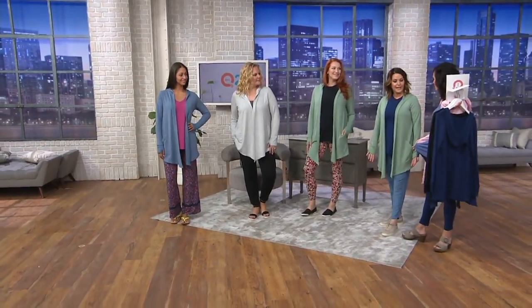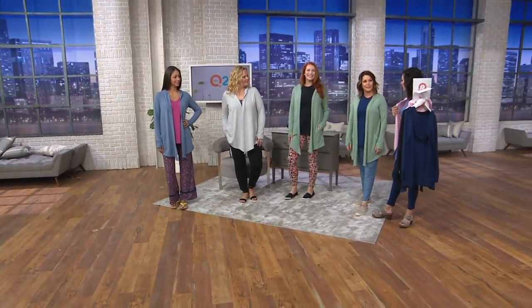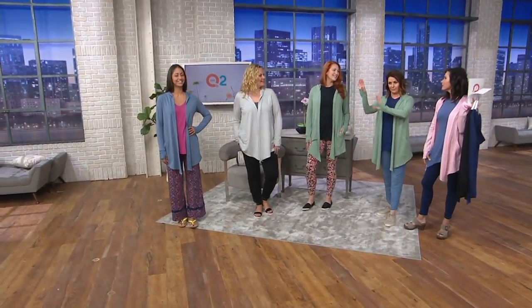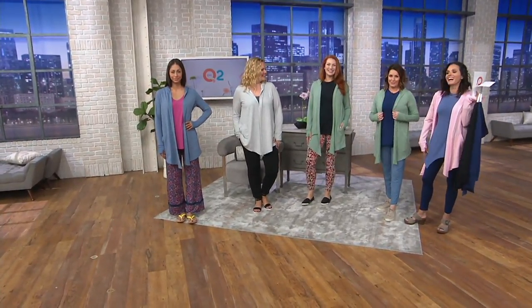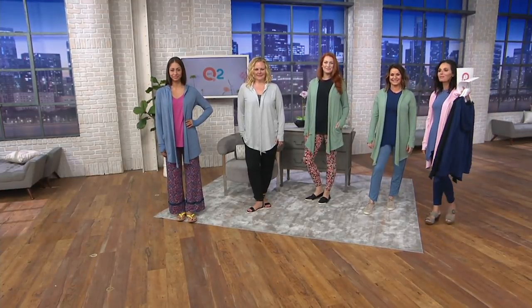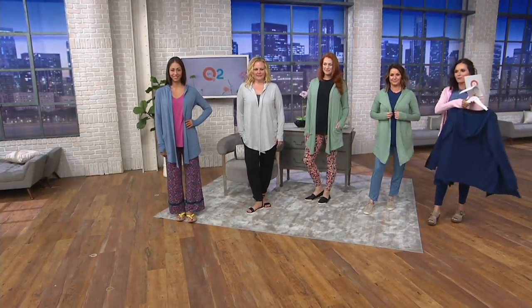I don't think this top is actually in the show — it has been moved to another show. But you can get it on QVC.com, so don't worry about that. Item number A301-420 is your item number.